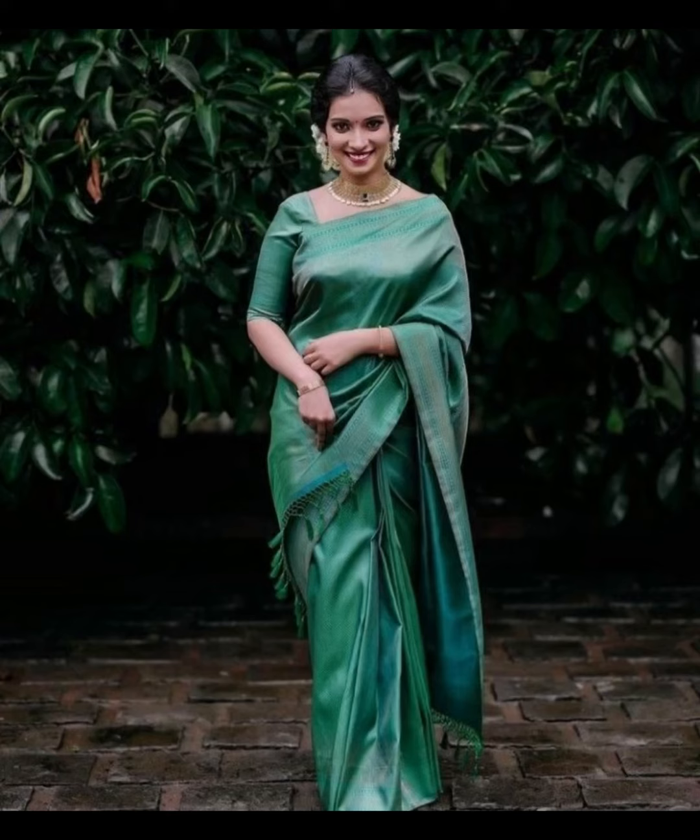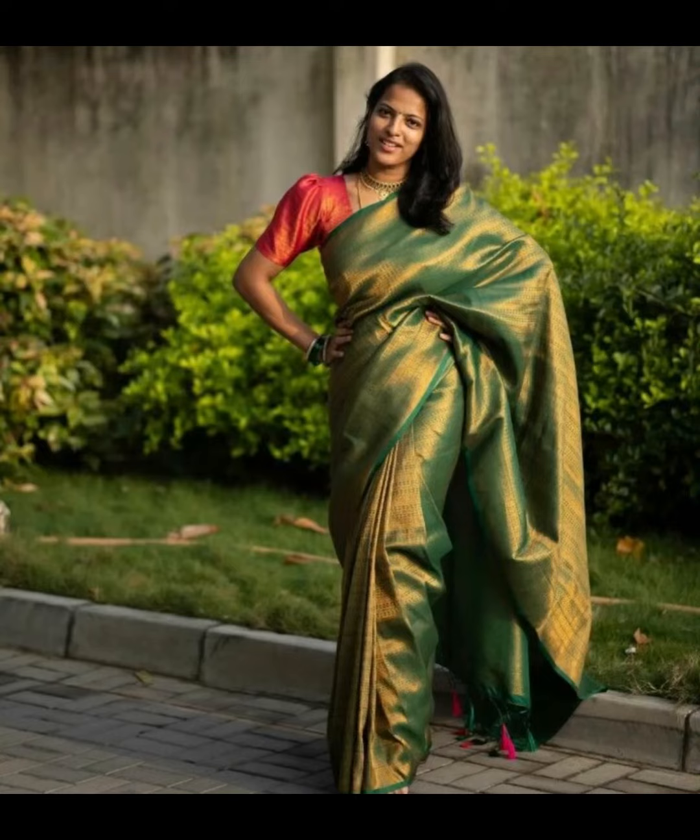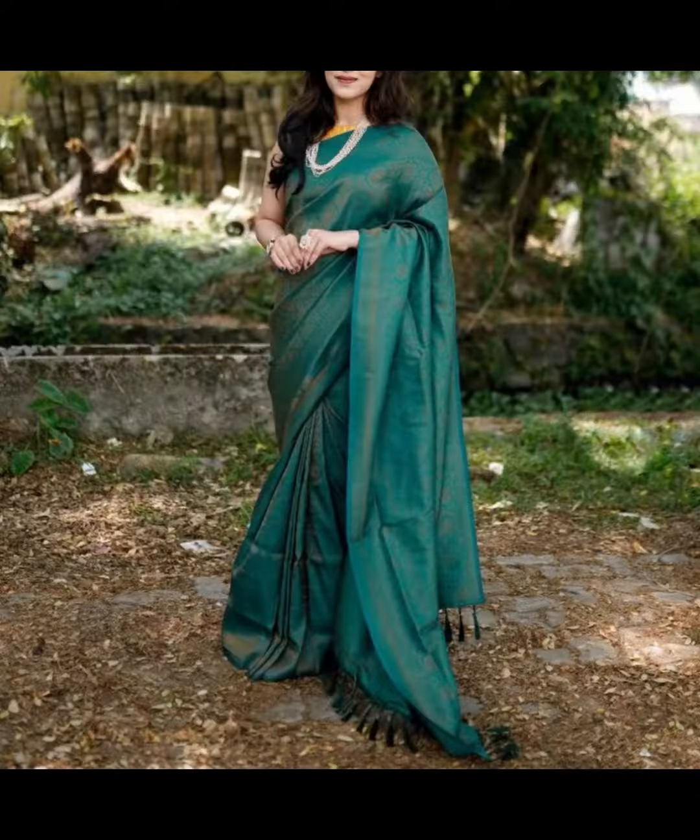Mint green Banarsi saree — lighter and softer, mint green Banarsi sarees are perfect for daytime events and gatherings. Olive green Banarsi saree — a more muted and earthy green, olive green Banarsi sarees are a sophisticated choice that can be worn for various occasions.